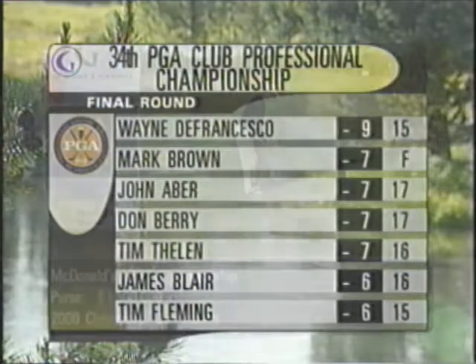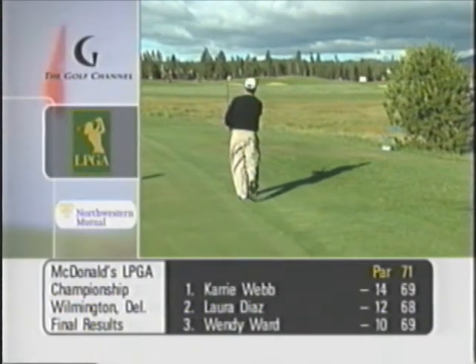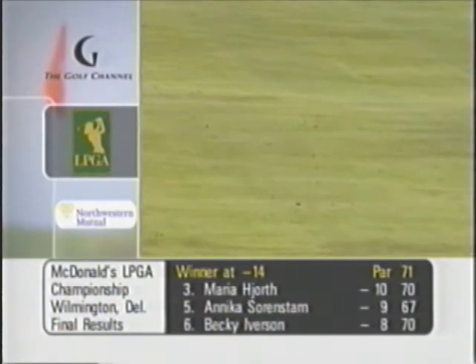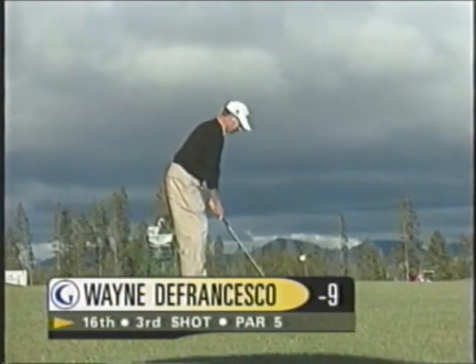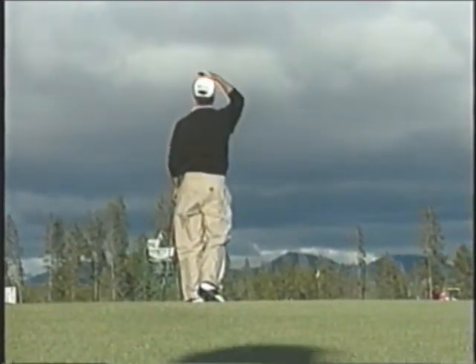DeFrancisco leads now by two. This first cut is actually just a perfect lie — just a long iron for positioning. Right now the wind is down, and that's fine. 112 yards straight downwind with a tough hole location. This is a pitching wedge — and that ball's right at it, just needs to check when it hits.